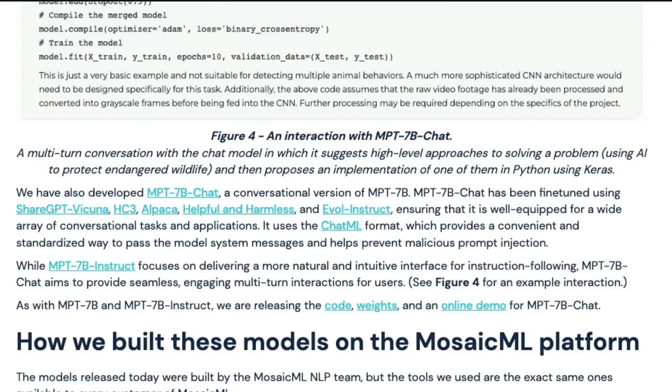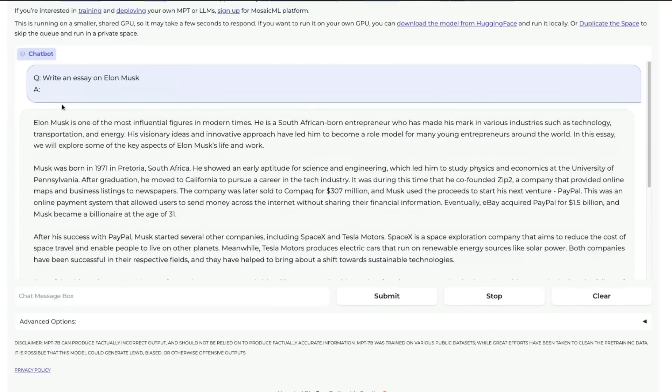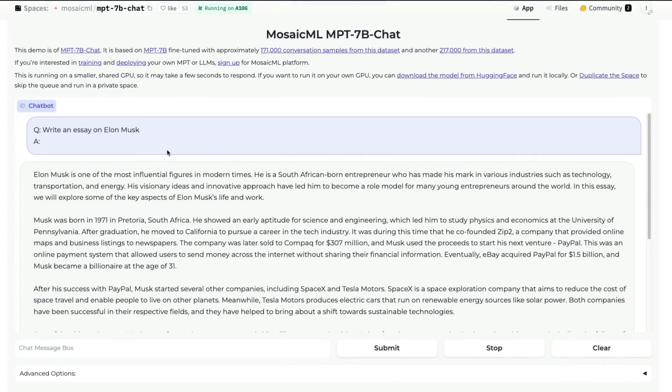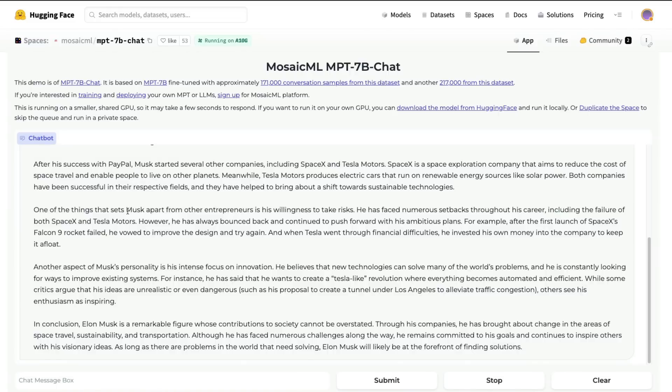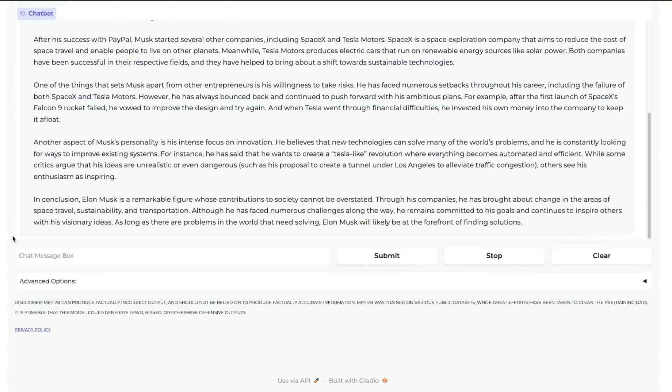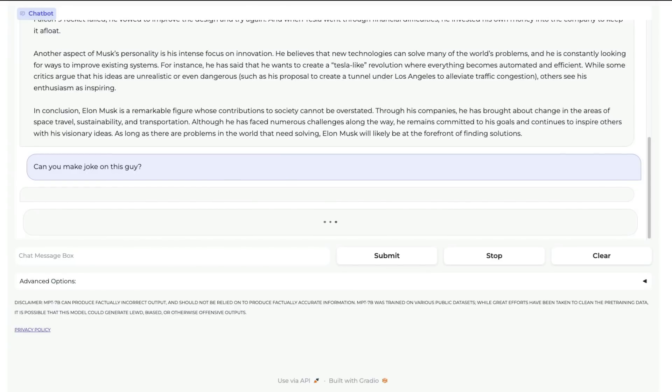You can go to the Hugging Face model hub and get all models. More importantly, you can start chatting with the chatbot model — links will be in the YouTube description. It currently runs on an A10G GPU on Hugging Face Spaces. A demo was tested: asking it to write an essay on Elon Musk, then asking for a joke about him. The model responded with a joke.